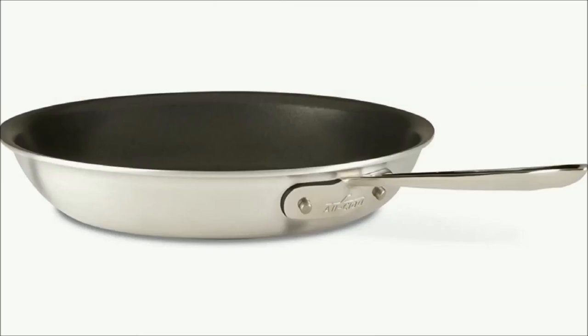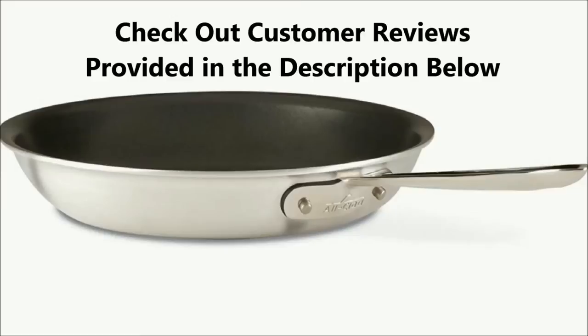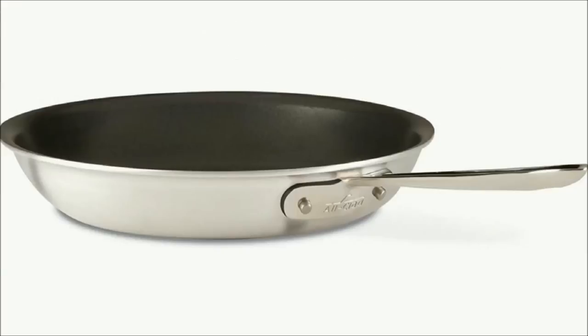This non-stick fry pan is a smart buy because of all its best features despite the higher price, because you will be able to use it for a lifetime. If you love to cook, this pan is your classic choice for uncompromising quality in your kitchen. For more about the All-Clad MasterChef non-stick fry pan, check out customer reviews in the description below. With almost all the best features, the All-Clad MasterChef is on the higher end of the price range for a non-stick frying pan.